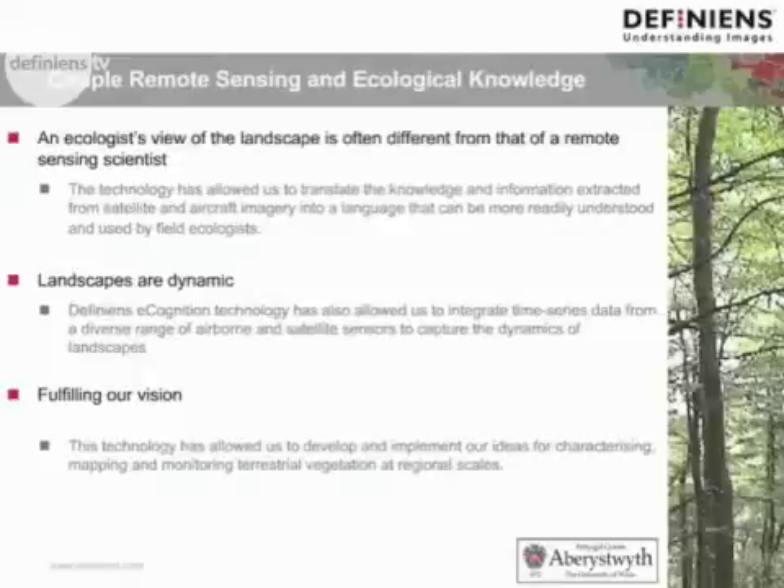Landscape is also dynamic. We found that DFINI's eCognition technology has allowed us to integrate time series data from a diverse range of airborne and satellite systems to capture the dynamics of landscapes. Through this approach, we have fulfilled our vision. This technology has allowed us to develop and implement our ideas for characterising, mapping and monitoring terrestrial environments at regional scales and in a range of locations.